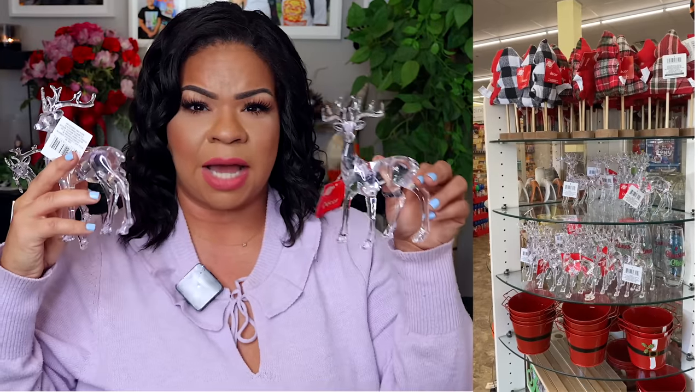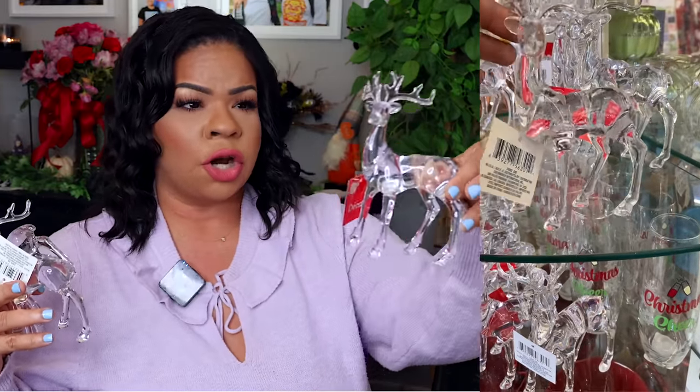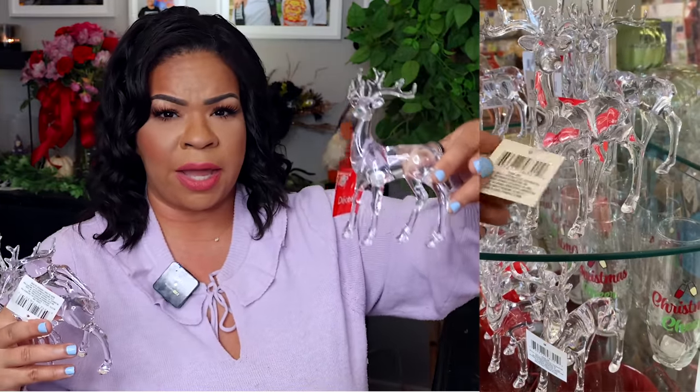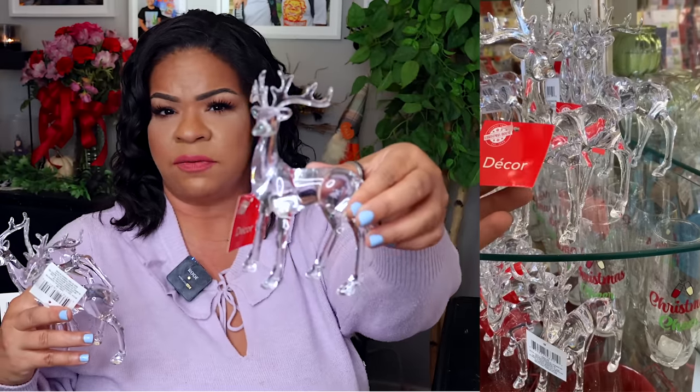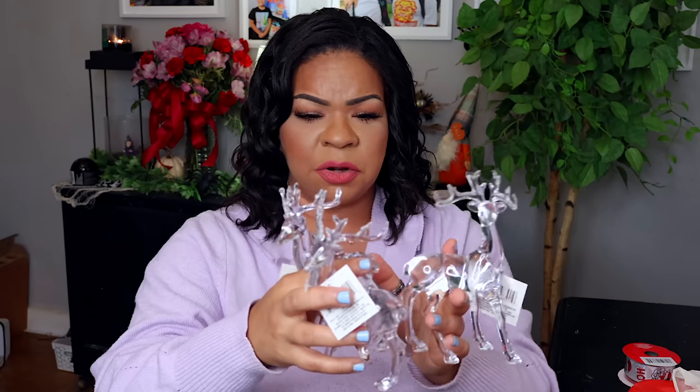One of the best things Dollar Tree did was bring back these acrylic reindeer. These are so gorgeous, so high-end, so luxe for $1.25 — you literally cannot beat it. I grabbed three of them. You can put them all together and use them as a little candle holder, put a little glass mirror piece on top, or use them in your decor. They're super thick, heavy-duty, almost acrylic-like plastic — really good quality.